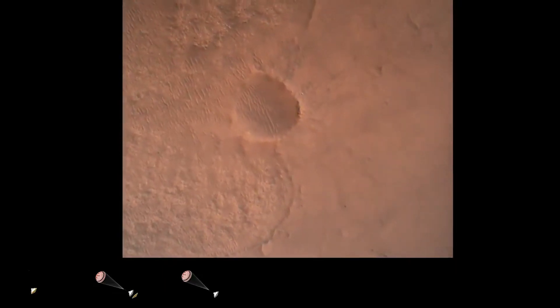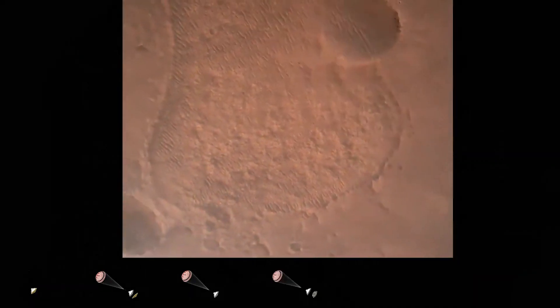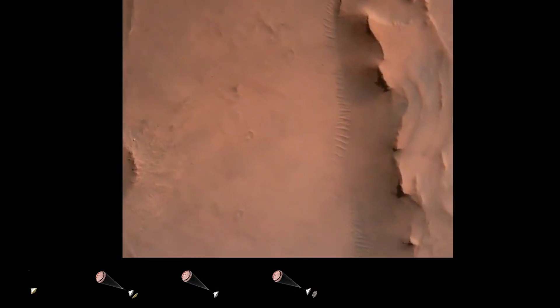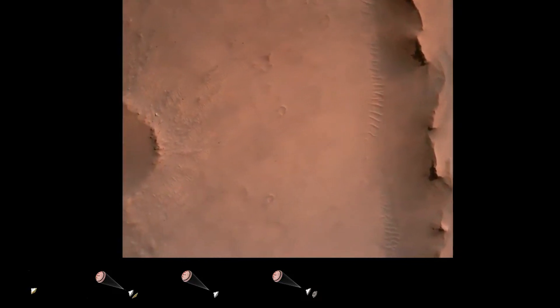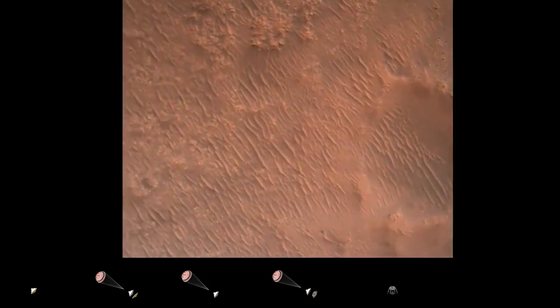The landing site where the rover has landed — Jezero Crater — is a really cool, interesting, and exciting place for the rover to be investigating and exploring because it used to hold a lake in it. It's a crater that has a fan shape on one edge, and that is a delta. Here on Earth we have river deltas that open up into lakes and the ocean, and that type of system existed on Mars in the past when Mars was warmer, wetter, and had a thicker atmosphere several billion years ago.